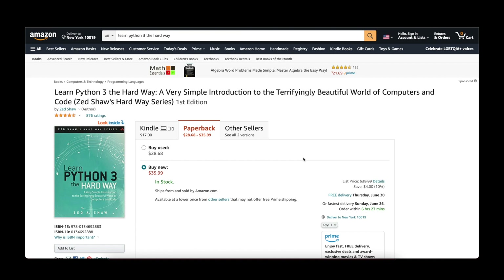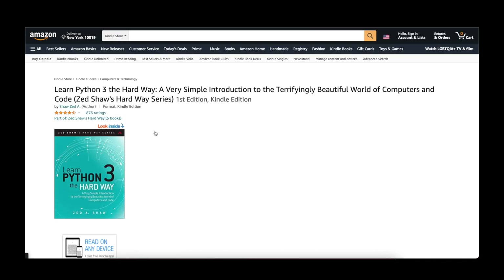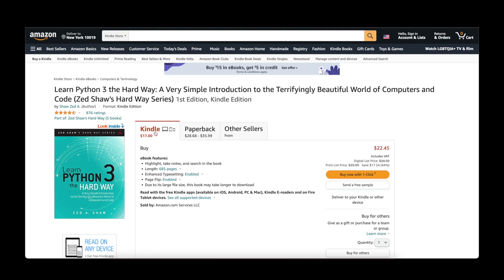Kindle books are also generally cheaper compared to physical books, so you can save some money there. At least in principle, there can be updates to Kindle books made after you purchased them. Admittedly that happens rarely, but with a physical copy you'll be stuck with whatever was printed. With the Kindle, since it's a digital version, it can be updated and made available with the new version later on.